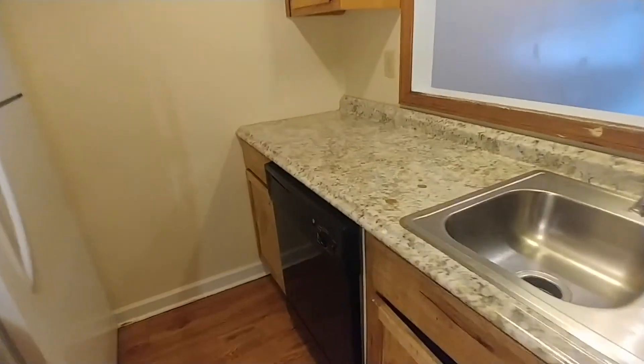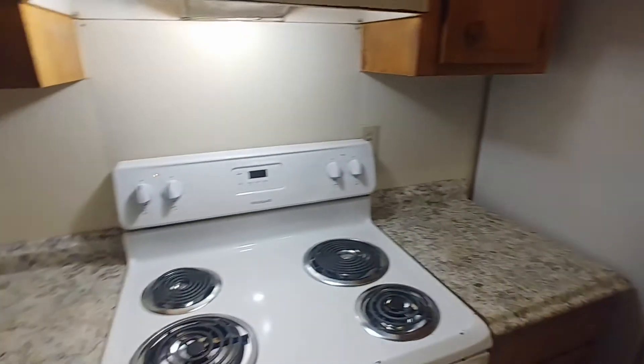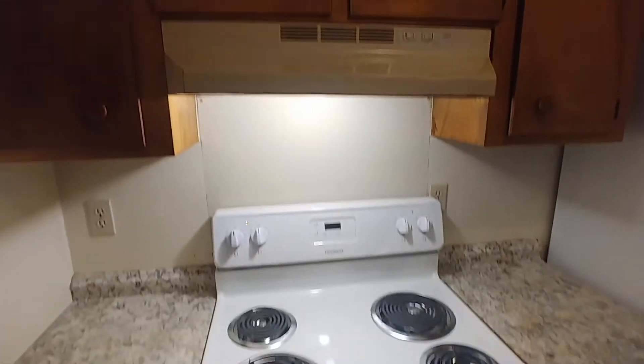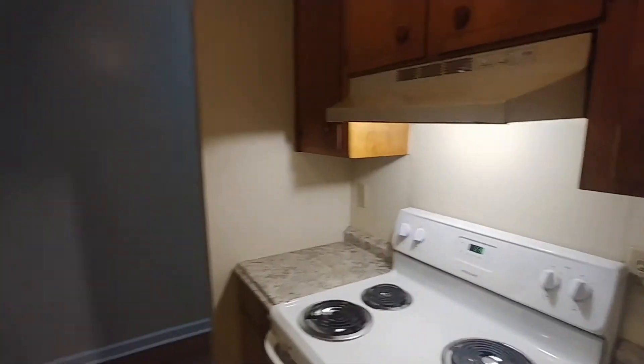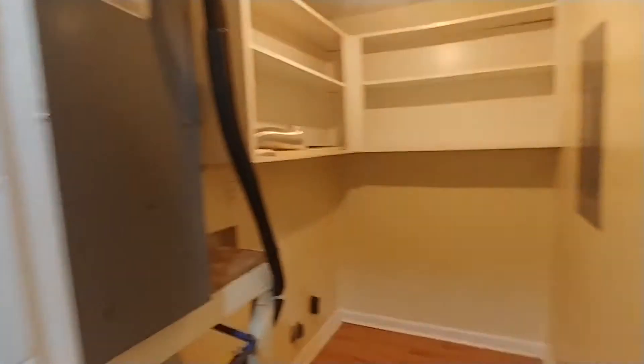In the kitchen we have double sinks, dishwasher, refrigerator, and a four-burner electric stove. As we make our way down the hallway, our next stop is the laundry room.